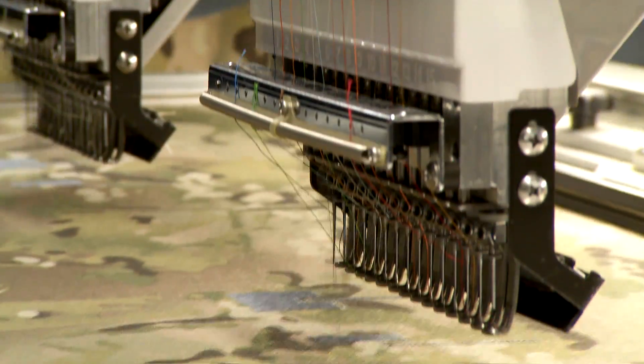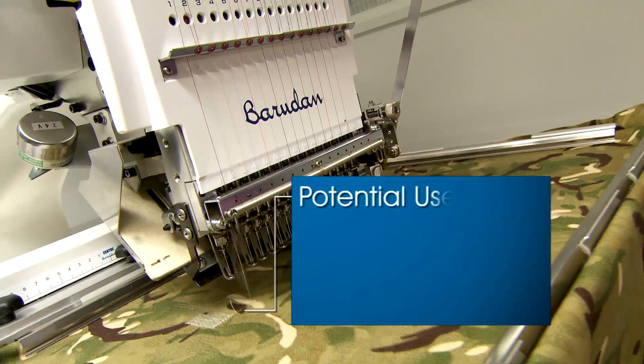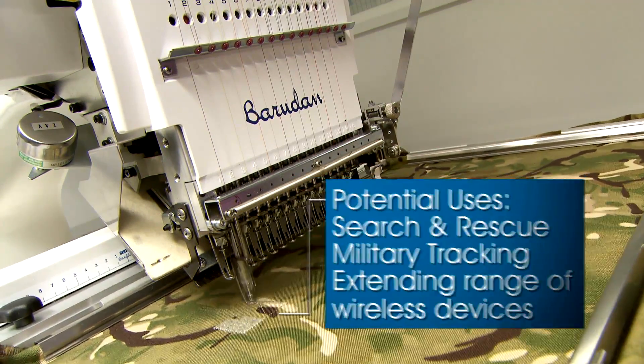We started developing fabric antenna systems for high frequency communication systems.